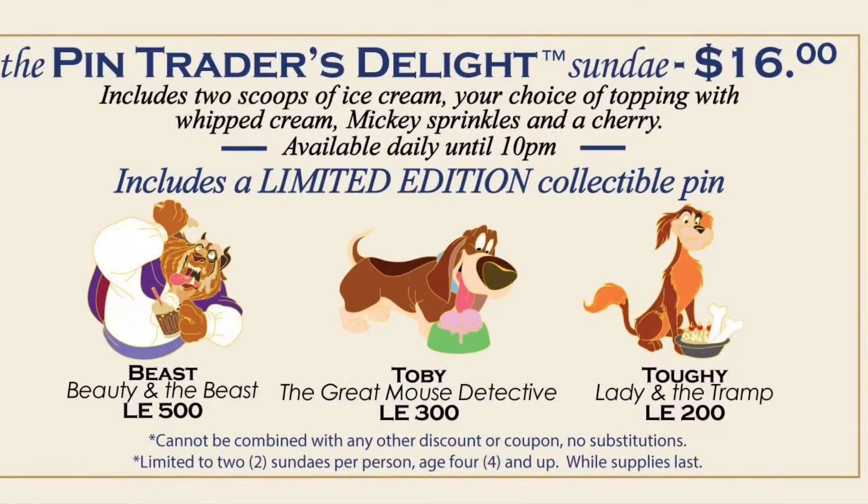We had Beast, which was limited edition of 500. We had Toby from the Great Mouse Detective, which was limited edition of 300. And we had Tuffy from the Lady and the Tramp, and that pin was limited edition of 200.